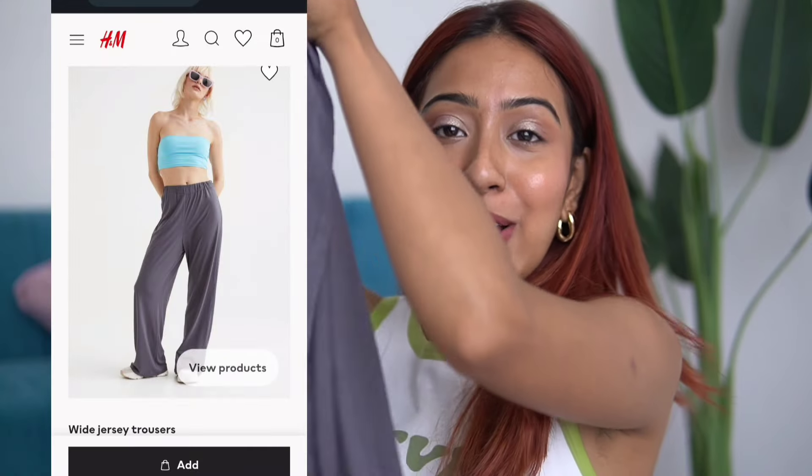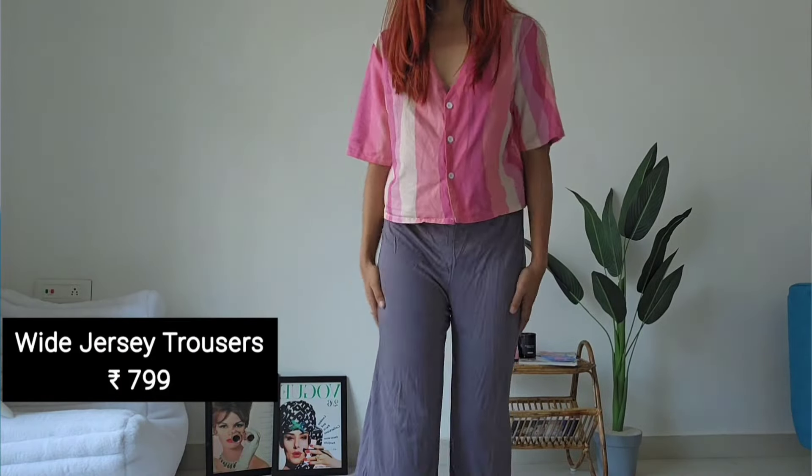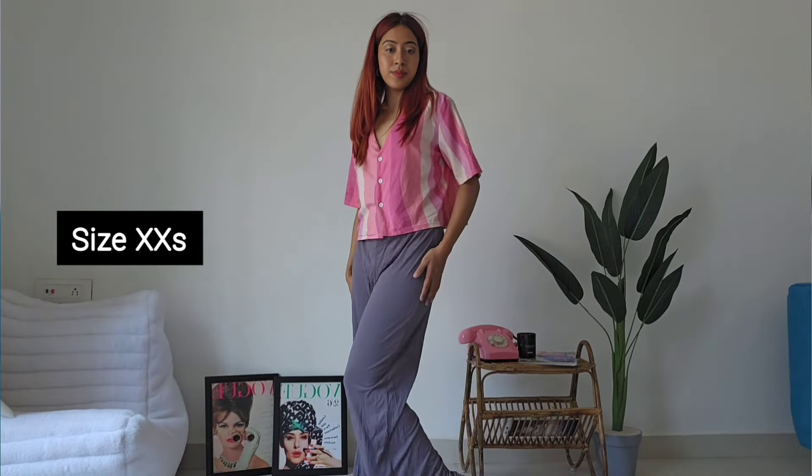The next item is the most basic and casual thing I got from H&M. I don't do a lot of loungewear shopping because what I usually wear at home is just whatever. But I've been thinking about trying some loungewear pieces because I'm going on a vacation and need good pieces for that. So I got these pants — oh my god, they're so comfortable. They're the best summer pants I got.